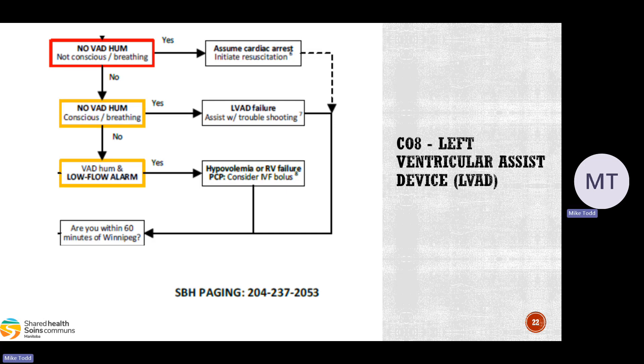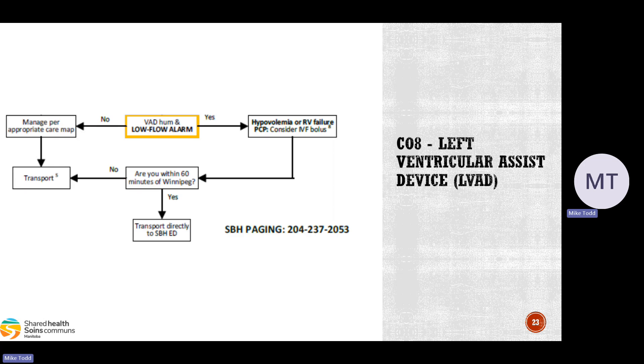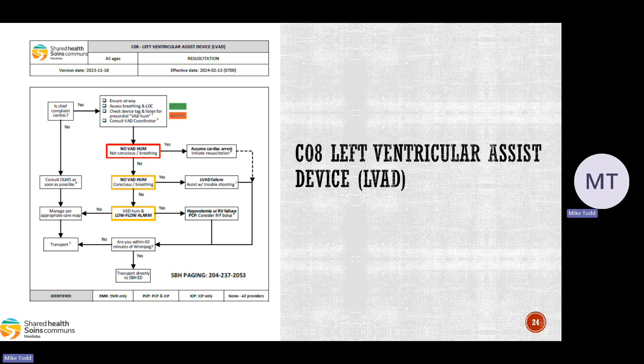If you're within 60 minutes of Winnipeg, go straight to St. Boniface. If not, contact online medical and you can go to the closest facility, but ideally get these patients to the city. When transporting, make sure all LVAD equipment and the patient caregiver come with you — bring extra batteries and all accessories. Provide appropriate pre-arrival notification: contact the LVAD coordinator and give the ER enough heads up so they can coordinate the care this patient might need. That concludes the new left ventricular assist device CareMap.